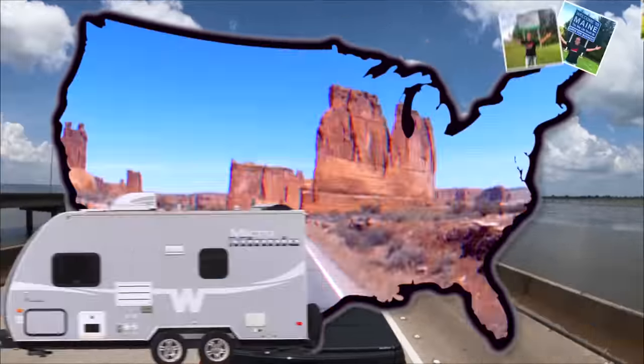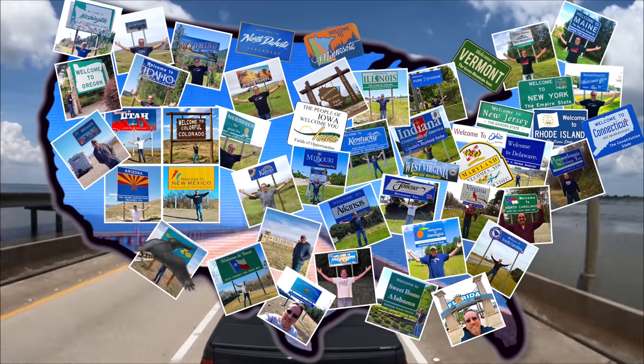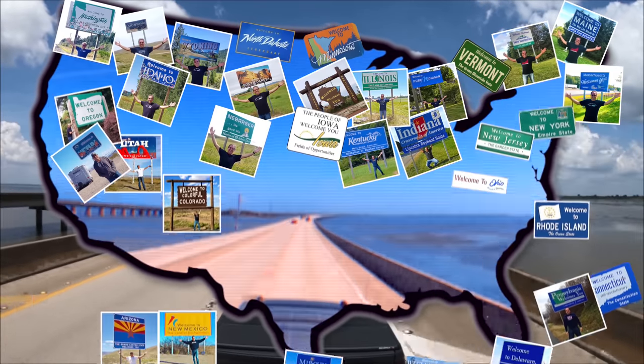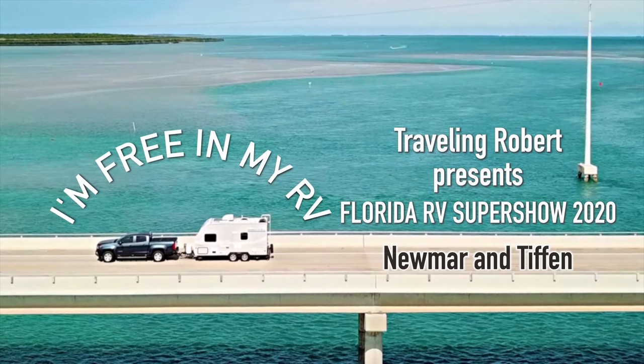Riding in my RV, wherever I want to be, because I'm free, in my RV. Yeah.